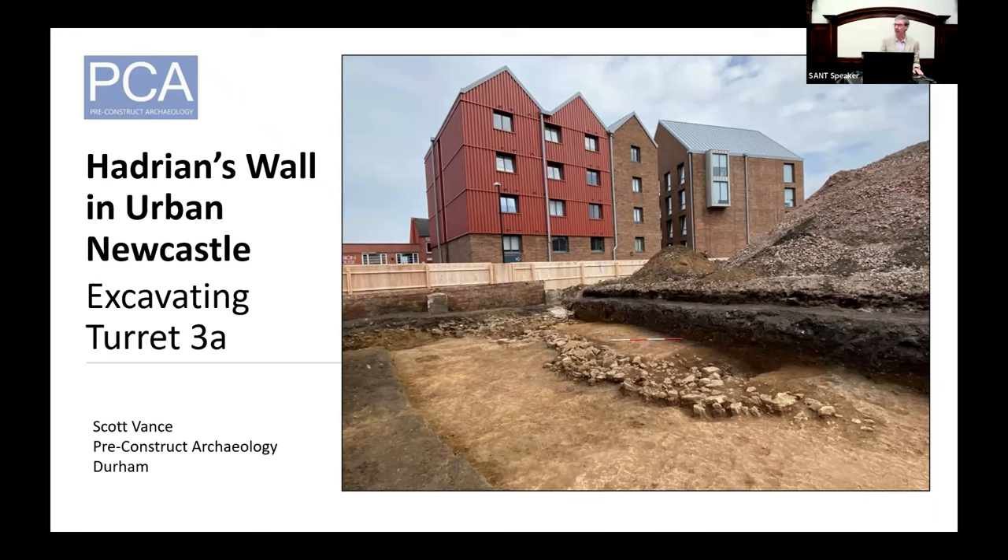Today we're going to hear Scott Vance talk about his excavations on Turret 3a. Scott has worked in commercial archaeology for the past 17 years, he's currently a project manager with Pre-Construct Archaeology, and his research interests centre on the late Iron Age and Roman periods within northern England.